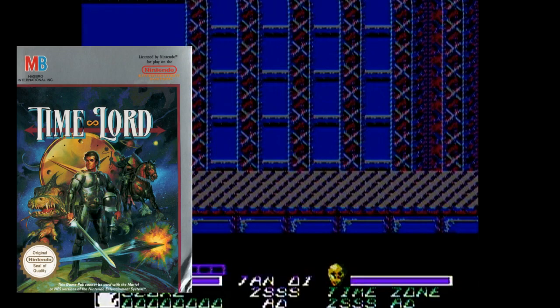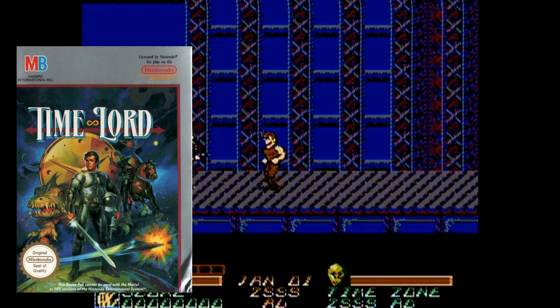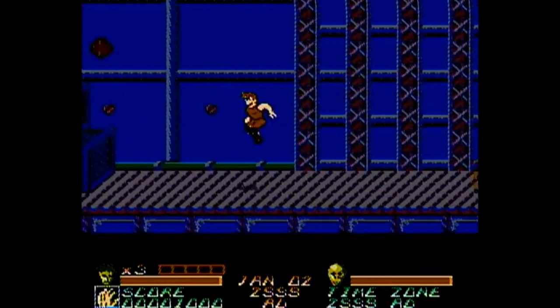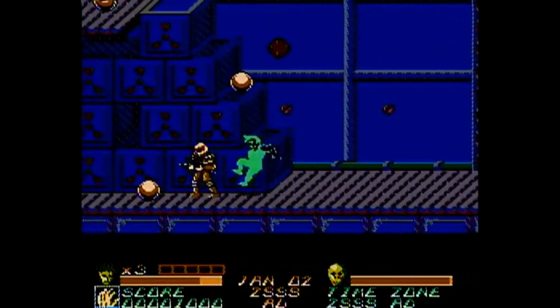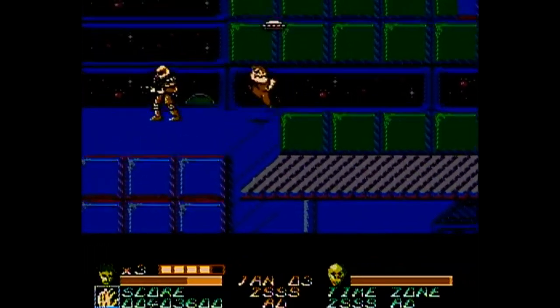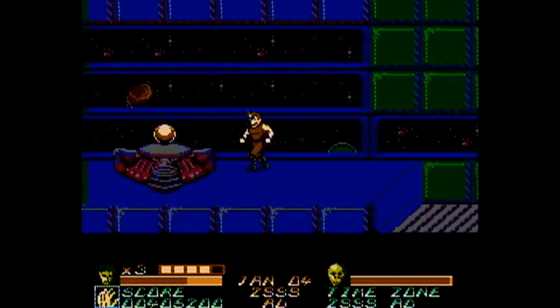Number 3: Time Lord. For those of you who can appreciate games developed by Rare — such as Snake Rattle and Roll and Nightmare on Elm Street — this game might be up your alley. Published by Milton Bradley in 1990. I saw what you were about to do — you were going to skip ahead as soon as I said Milton Bradley. Who can blame you? They're not exactly known for too many fantastic titles back then, but honestly, Time Lord really surprised me.